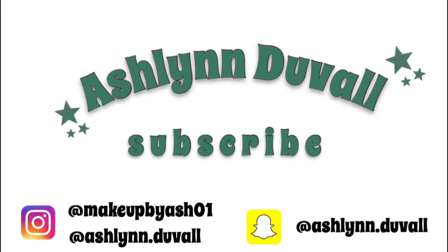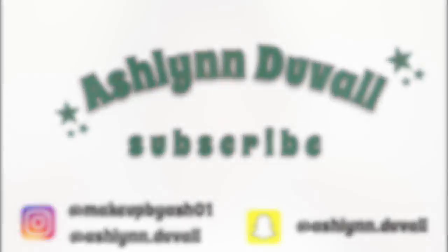Hey guys, it's Ashlyn. So this is a pretty random video because I was just playing around with makeup, copying someone's tutorial — I'll put it on the screen — and I realized my ring light was falling. After I got done with it, I realized how much I liked the look and I wanted to share it with you guys. There will be a picture on my makeup Instagram account of this look.